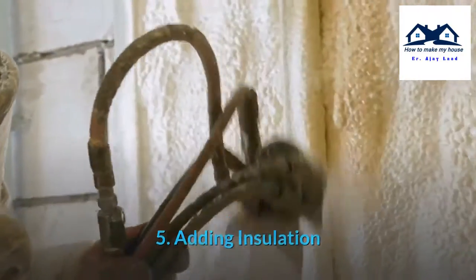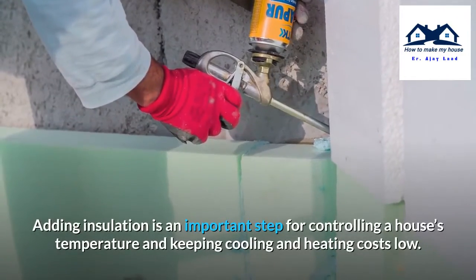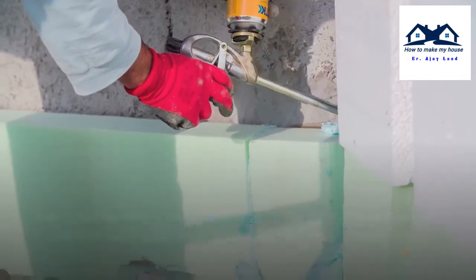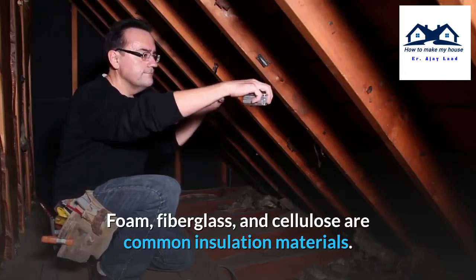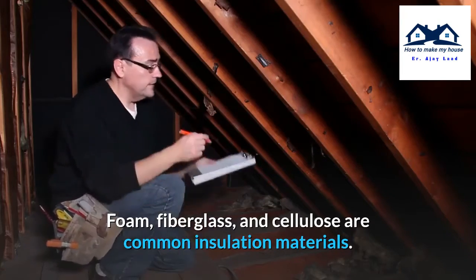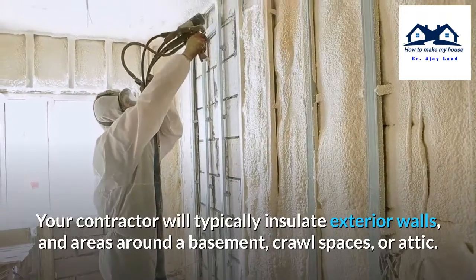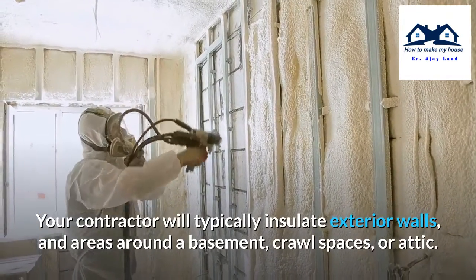Step 5: Adding insulation. Adding insulation is an important step for controlling a house's temperature and keeping cooling and heating costs low. Foam, fiberglass, and cellulose are common insulation materials. Your contractor will typically insulate exterior walls and areas around a basement, crawl spaces, or attic.